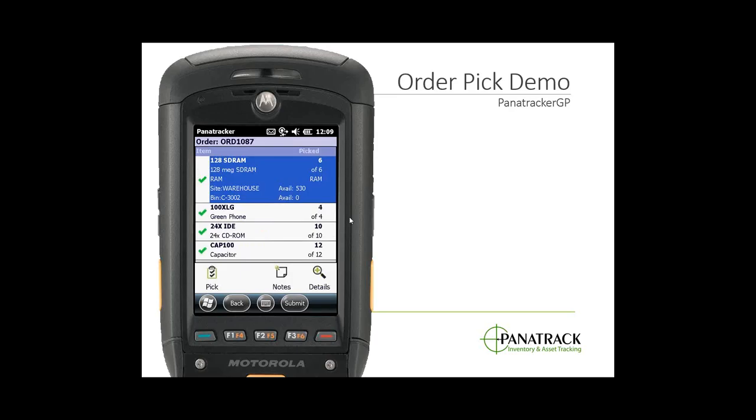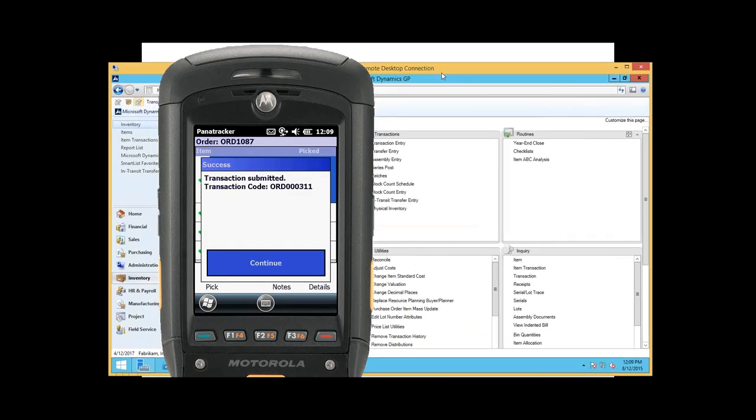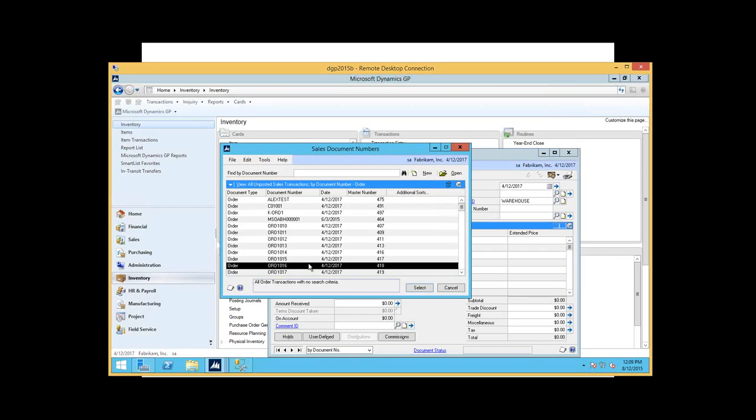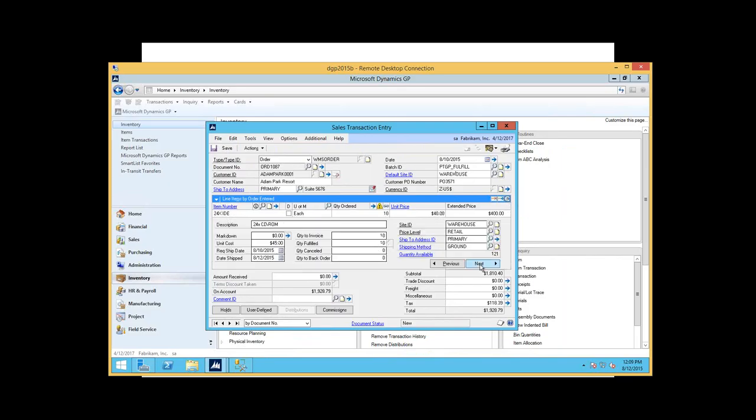Once my pick is complete it takes me back to the pick list, identifying everything's been completed with green check marks. I can go ahead and submit my order pick back to Dynamics. This updates my Dynamics GP sales order — the batch ID is now identified as 'completely picked' and the quantity fulfilled on all my line items, including lot details and all the information I captured, has been updated.